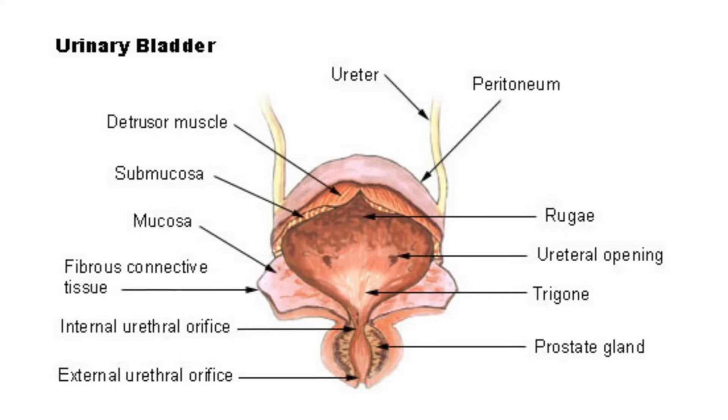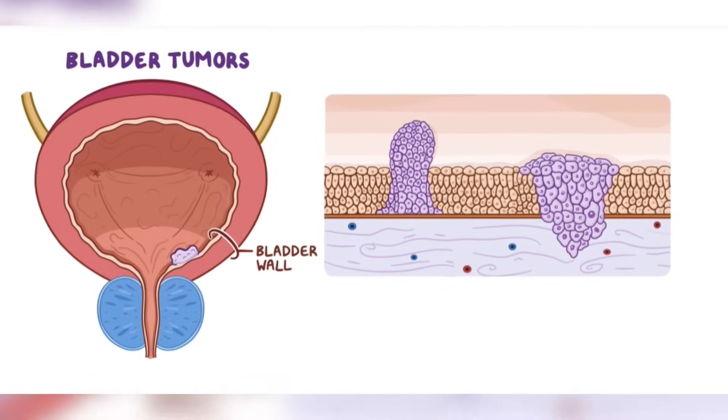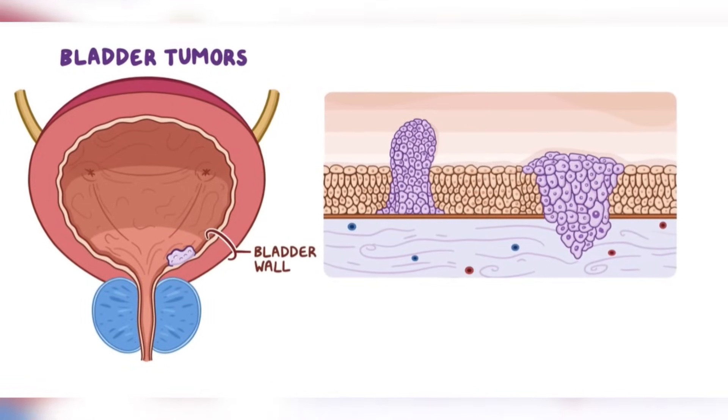Like any organ, the bladder can be affected by cancer. Bladder cancer is when abnormal cells in the bladder lining start to grow and divide in an uncontrolled way. Without getting too technical, the bladder is made up of lots of different layers of muscle and tissue, and bladder cancer can be localized within the first few layers of the bladder tissue, or it can be more advanced and spread deeper into other parts of the body.